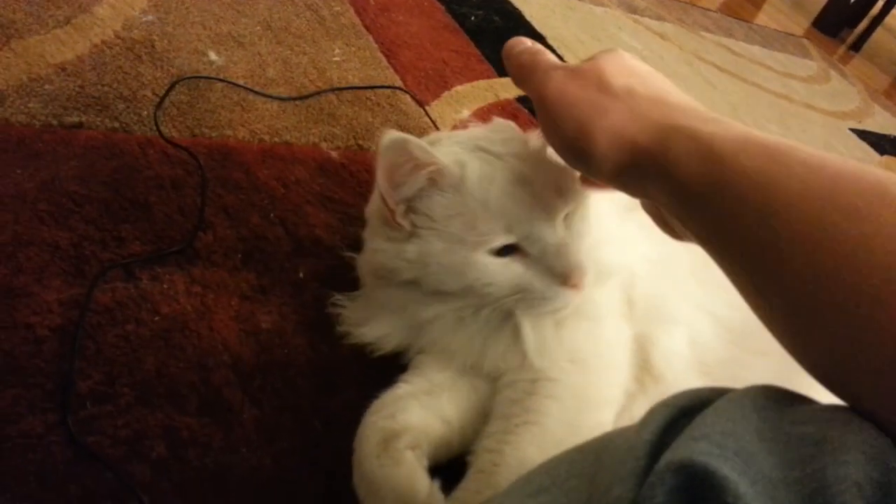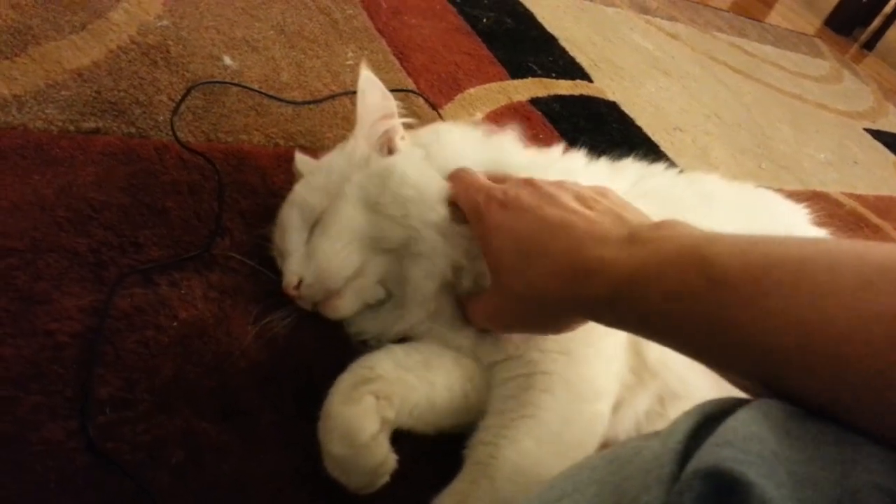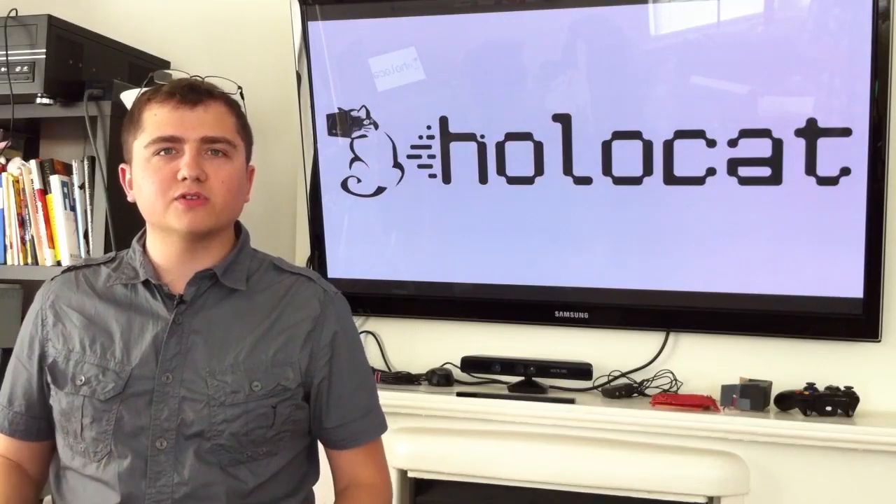Holocat is the next stage in the evolution of cat-based experiences. Instead of a cat just interacting with a screen, your cat can be fully immersed in a fully cat-friendly cat virtual reality.